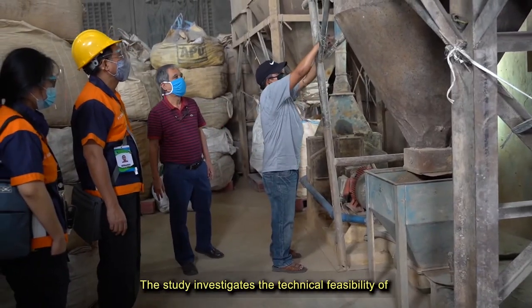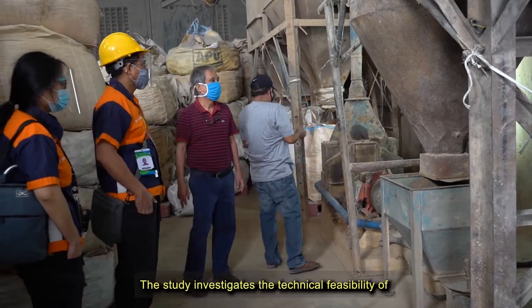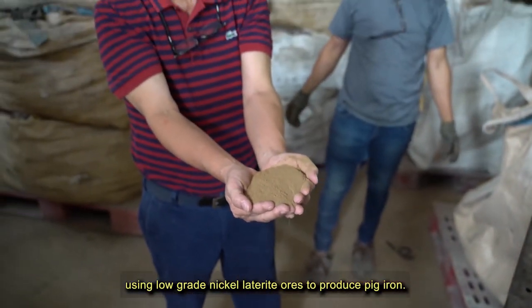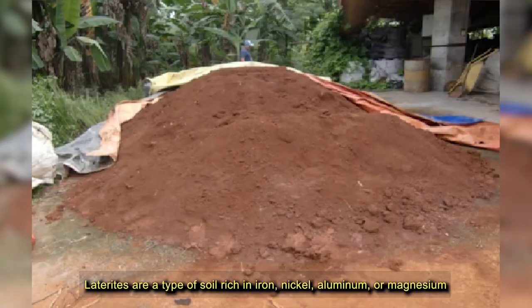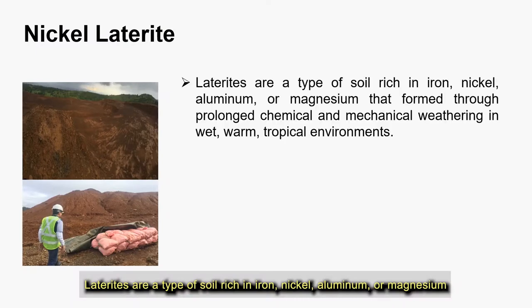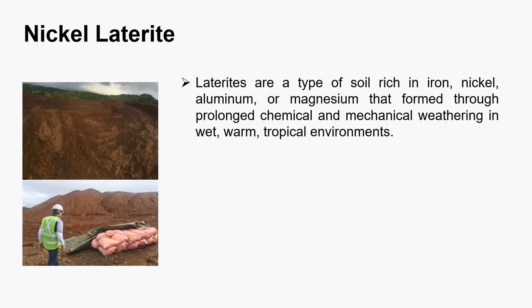The study investigates the technical feasibility of using low-grade nickel laterite ores to produce pig iron. Laterites are a type of soil rich in iron, nickel, aluminum, or magnesium that form through prolonged chemical and mechanical weathering in wet, warm, tropical environments.